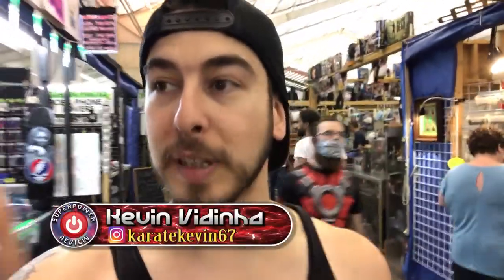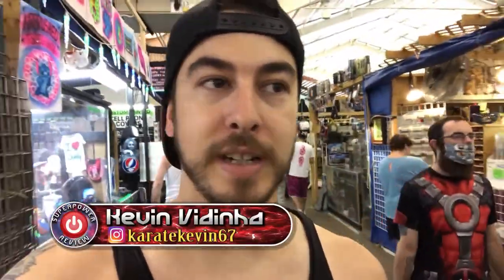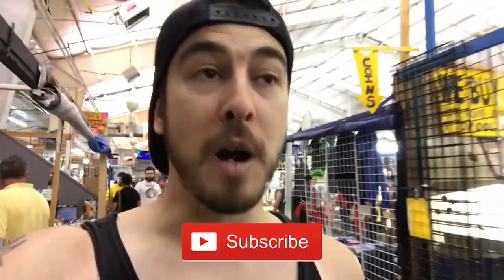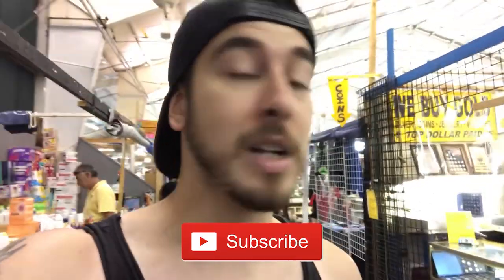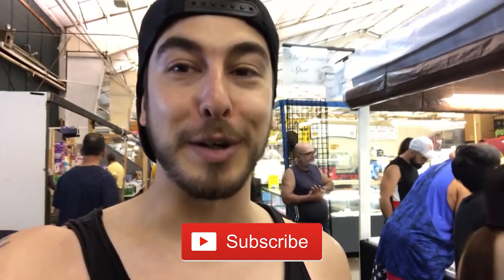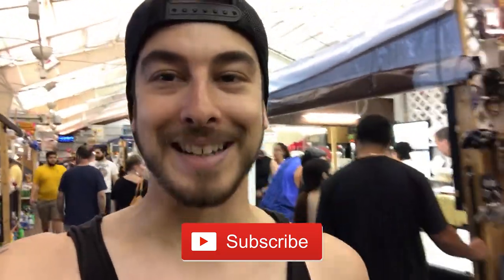All right guys, that's going to do it here for the Random Flea Market. I hope you guys enjoyed this video — I tried to record everything that I think you guys would find interesting, pretty much things that you guys look for on my channel. I had a blast recording this for you today. Don't forget to smash that like button — that really helps out this video. Subscribe to the channel if you want to see more flea market tours, comic shops, or comic book hauls. I'm Kevin Dini for Superpower Review, and I'll see you guys next time.